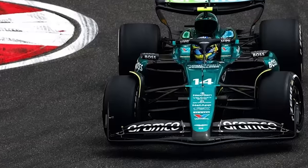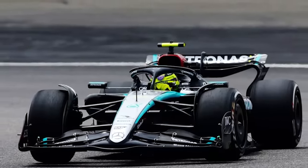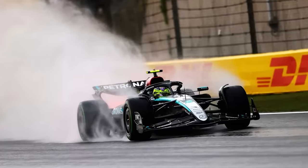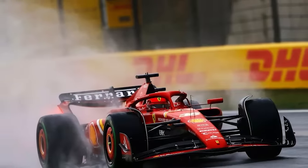Verstappen, Alonso, and Hamilton all battling it out right behind Lando Norris is the stuff that F1 dreams are made of. At the moment, rain looks very unlikely for the rest of the weekend, but a messed-up grid always makes for exciting viewing.